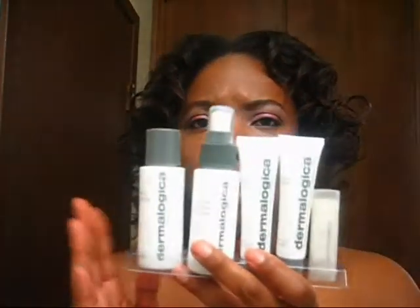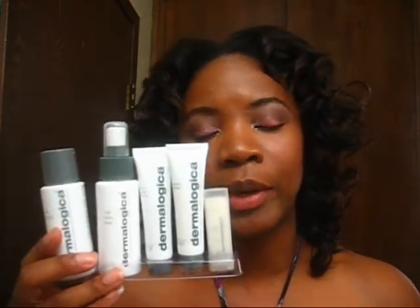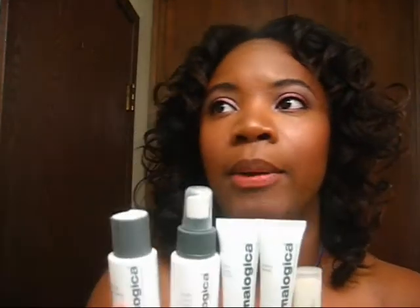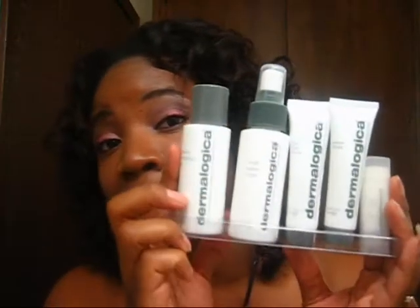I'm loving the results — I really have seen the difference in my skin. Dermalogica is a very good brand. I heard about them through an esthetician I went to see and she recommended I give it a try because I was having a hard time with my skin: getting it under control, no pimples, controlling the oil. I just wasn't getting that with what I was using, so I've been trying this and I'm loving it.